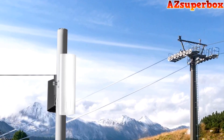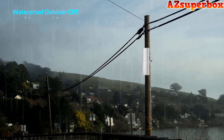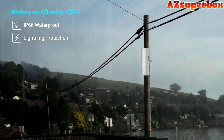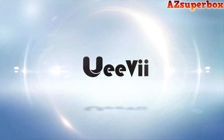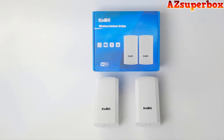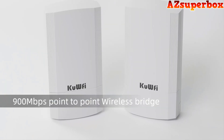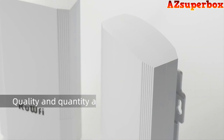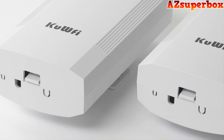Each wireless bridge on our list offers reliable and stable wireless connectivity, allowing you to bridge the gap between your wired devices and your wireless network. They provide fast data transfer speeds and wide coverage, ensuring that your devices can connect seamlessly to your network even in areas with weak signals. These bridges support various connection modes and have multiple Ethernet ports to connect devices such as gaming consoles, printers, smart TVs, and more.